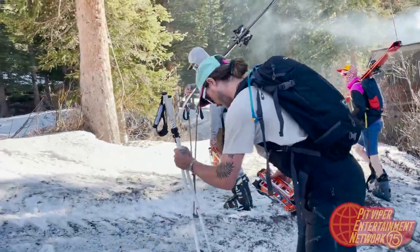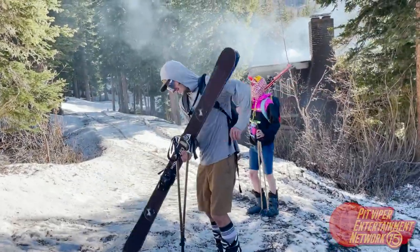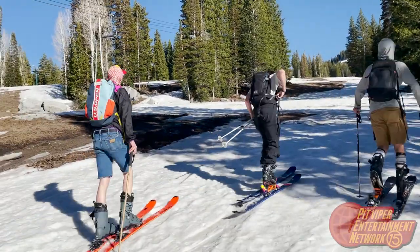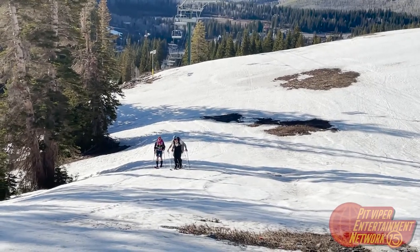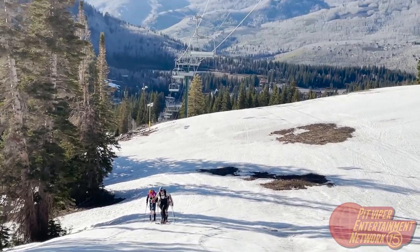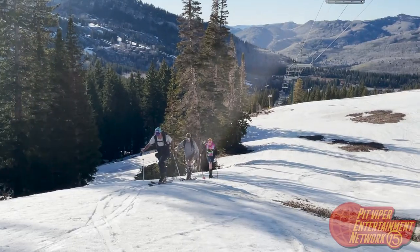I'm so sorry — for the sake of my job I just gotta film some of this. This video is called 'My Coworkers and I Ski Up the Mountain.' There are four of us in total and we are skiing up the mountain. Say hi, guys!